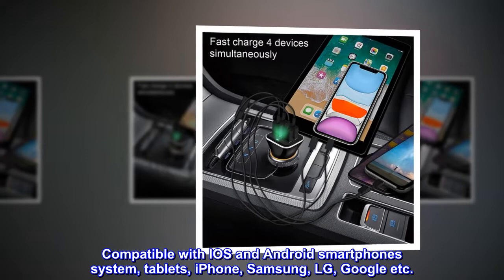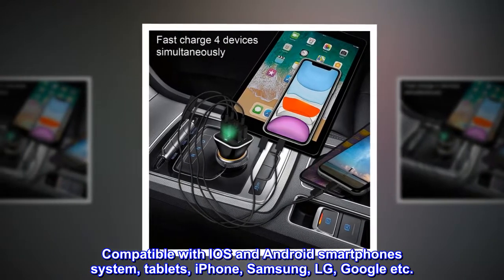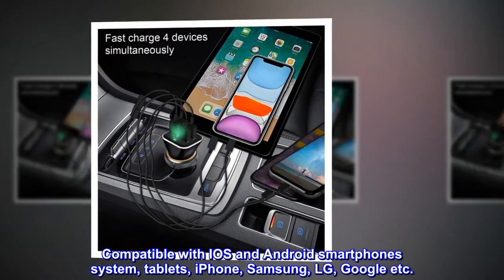Compatible with iOS and Android smartphone systems, tablets, iPhone, Samsung, LG, Google, and more.